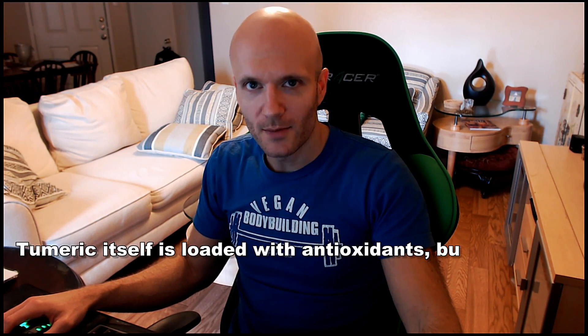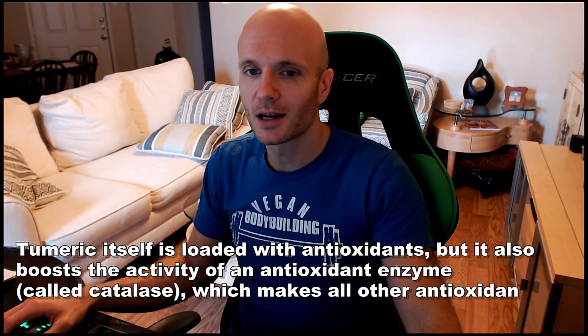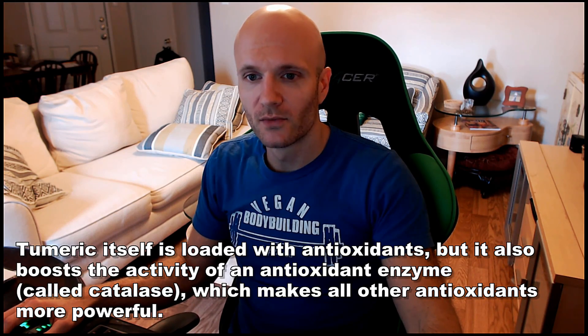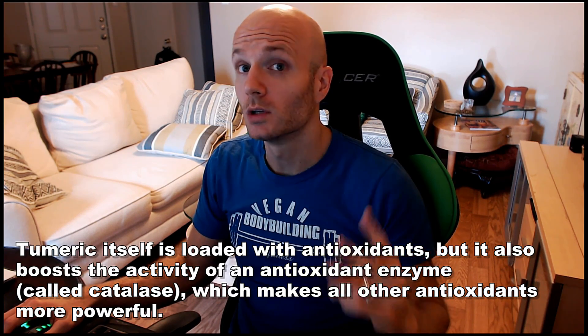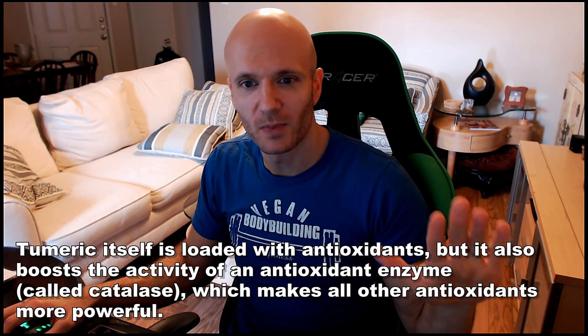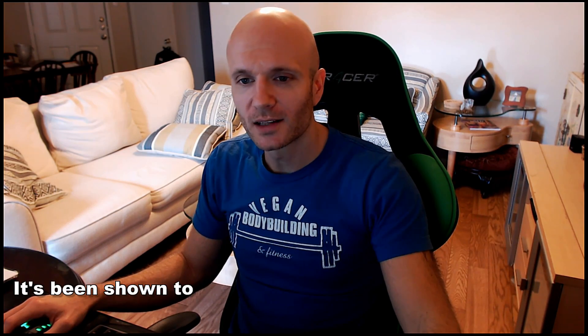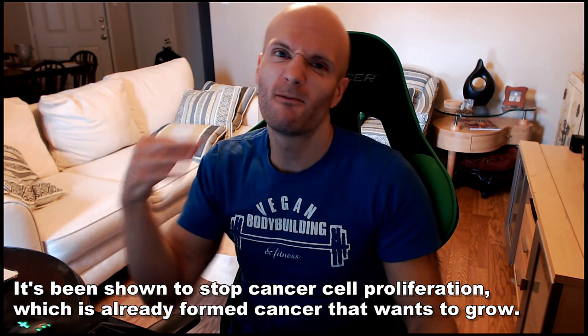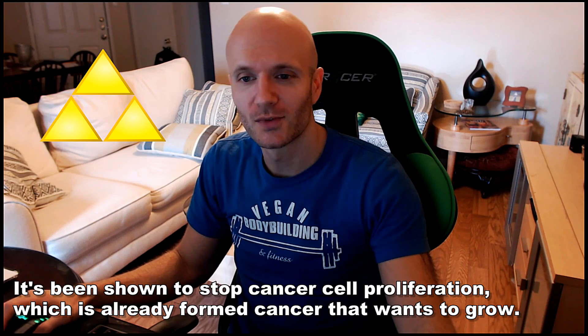As far as anti-cancer properties, turmeric is indeed the most powerful antioxidant spice, and it may help boost the enzyme in our bodies involved in preventing oxidation — making it virtually twice as effective as any other antioxidant spice. It's even effective at stopping the proliferation of cancer cells that have already formed. That makes it a trifecta of cancer-fighting power.